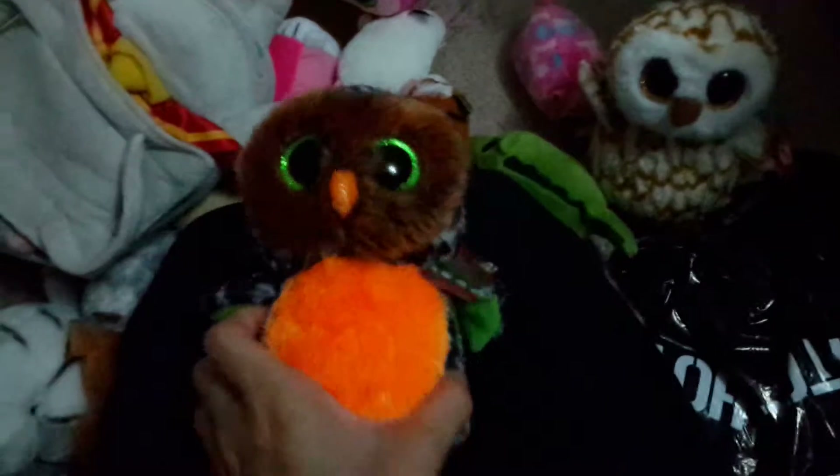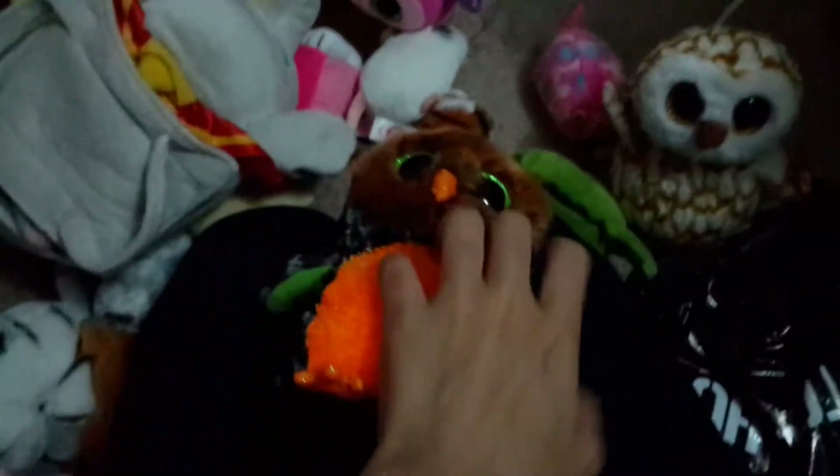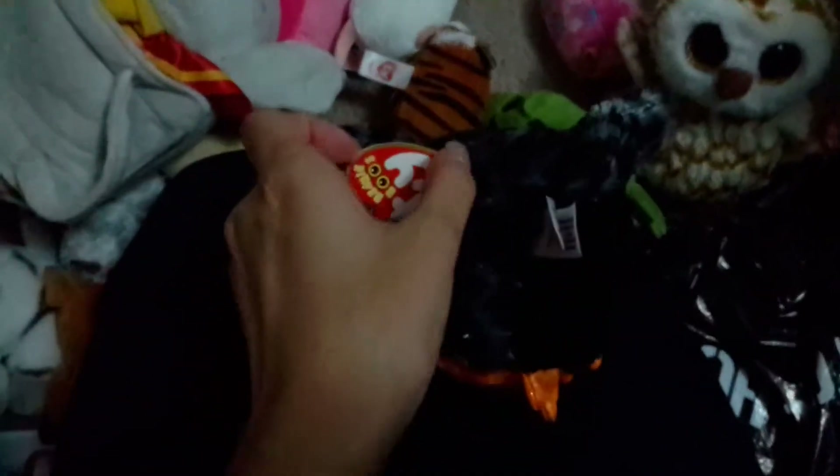This is a Halloween owl — I don't celebrate Halloween though, I just got it. His name is Midnight and he's an orangey-colored Halloween owl.